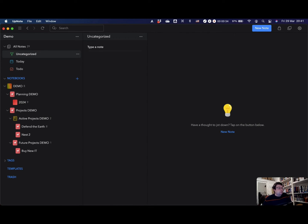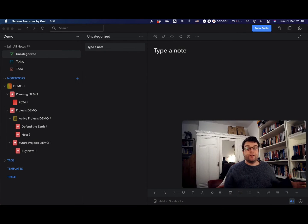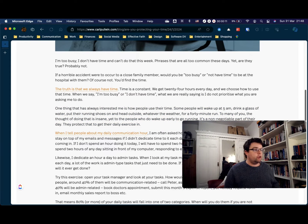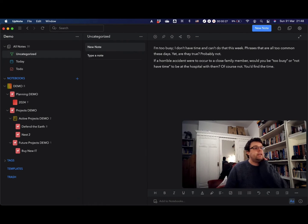The uncategorized section is where all new notes go when you create them. Another great feature for the capture experience — one of my favorites — is Paste to UpNote. You can go to any website or document, select a load of text, copy it to the clipboard with Command C, and then on a Mac, Command Control Option V pastes it directly into a new note in UpNote.